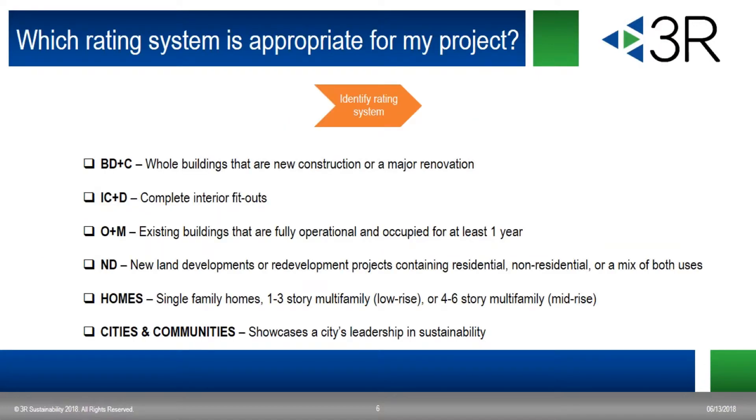When you decide to pursue certification, you must first pick the appropriate rating system, and LEED can apply at any scale. There's Building Design and Construction, or BD&C, which applies to new buildings or buildings that are getting a major renovation. Interior Design and Construction, or ID&C, which applies to interior fit-out projects. Operations and Management, or O&M, which works for any existing building that is fully operational and occupied, even without any renovation work planned. Neighborhood Development, or ND, which is for land development projects. Homes, for residential buildings including single-family and multi-family structures. And Cities and Communities, which highlights the sustainability and resiliency of entire cities or subsections of a city.